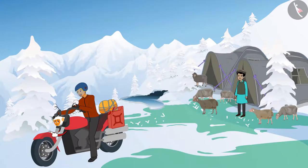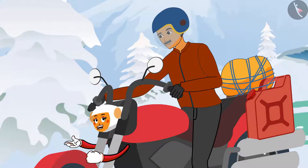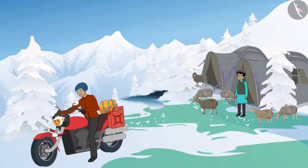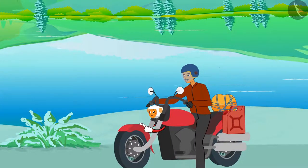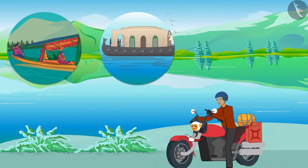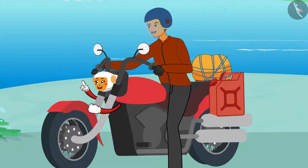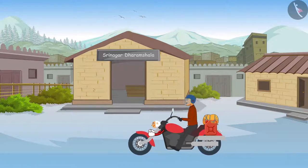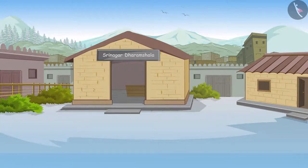Dhanno, let us go via Srinagar this time. Shankar, could you please show me where Srinagar is on the map? Look here, Dhanno — here is Srinagar. It is the capital of Jammu and Kashmir. I am very excited, Shankar — we will get to see one more beautiful city. Shankar and Dhanno reach Srinagar in a few hours. Look, we have reached Srinagar. Let us stay here for a few days — it is such a beautiful city. The houseboats of Srinagar are very famous. Shankar and Dhanno check into a Dharmshala, and after taking rest they leave to visit the city.